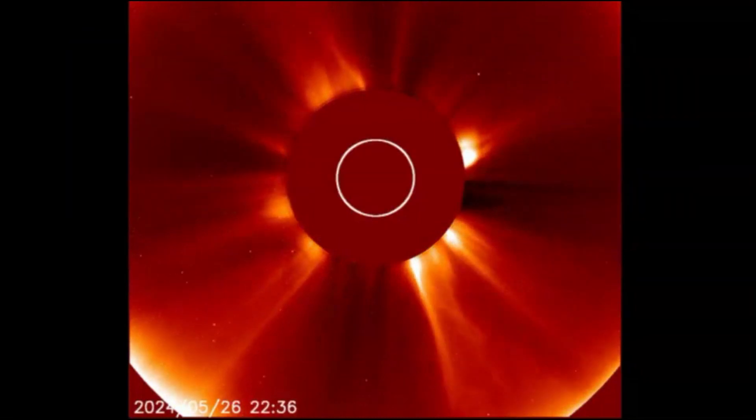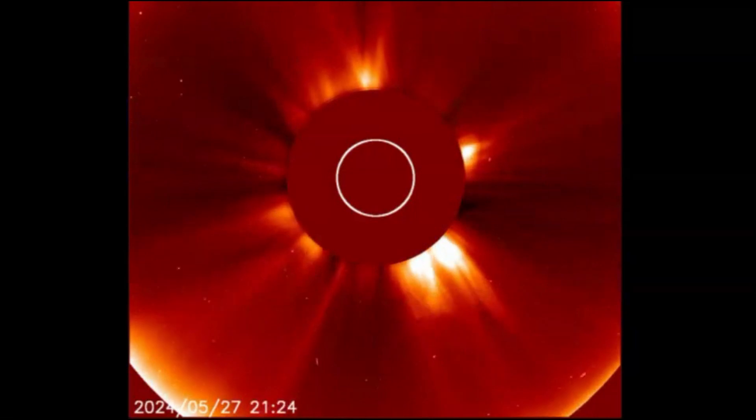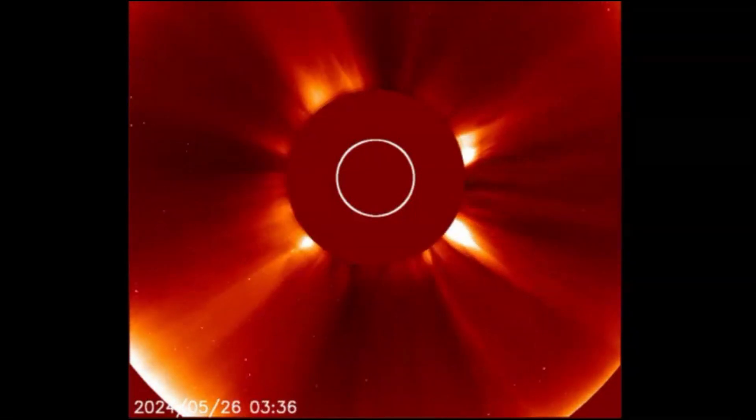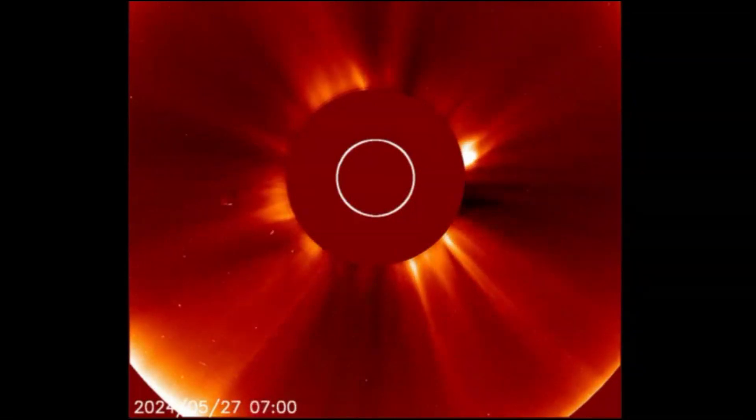Even though it's a new number, we can be pretty sure it's the same one that gave us the spectacular auroras not too long ago, and we can probably expect more.